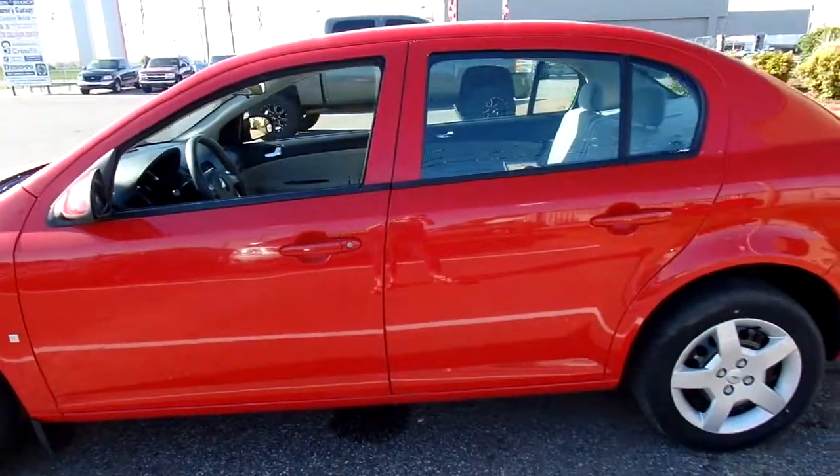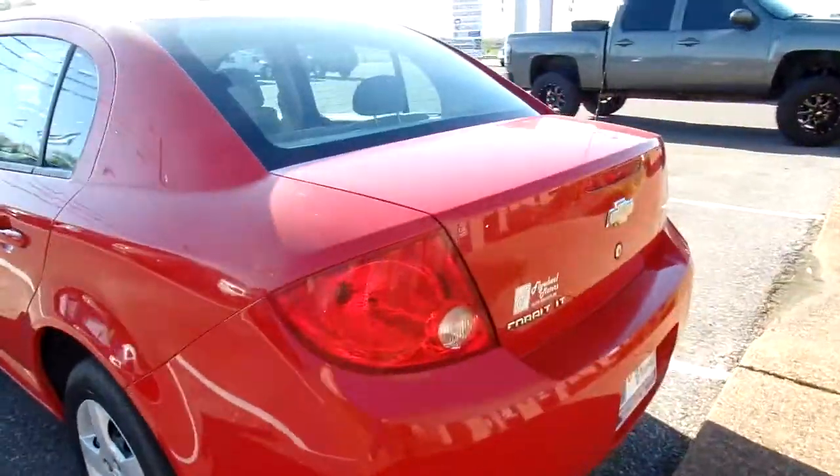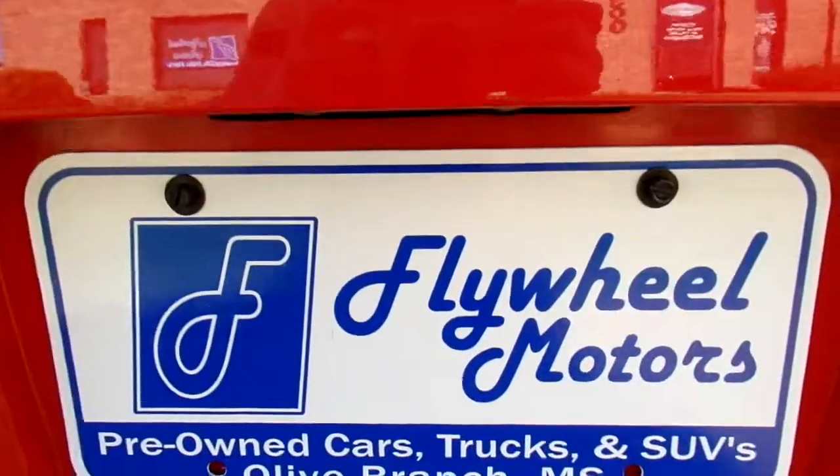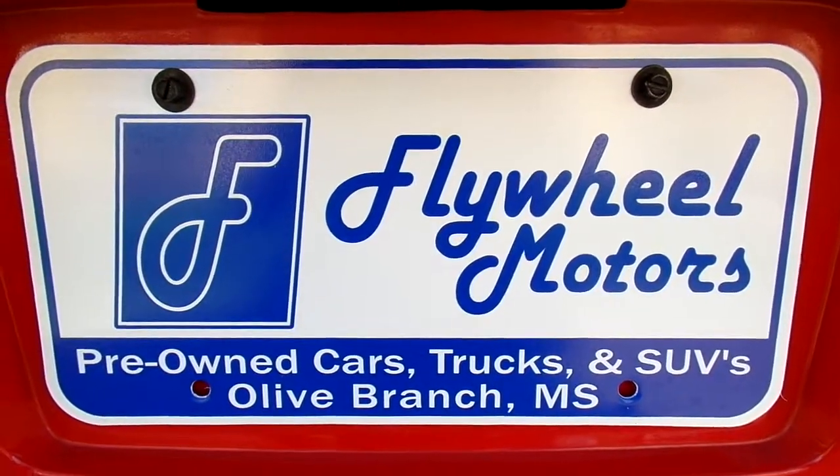Now if you're interested in looking at pictures or to inquire about our in-house funding program, you can visit our website at flywheelmotors.com. You can also call us at 662-420-7682. Thanks everyone for watching.